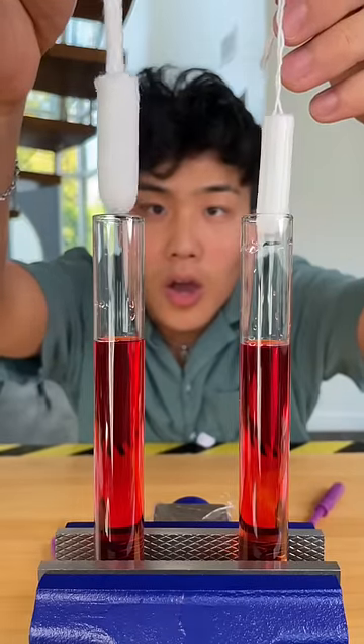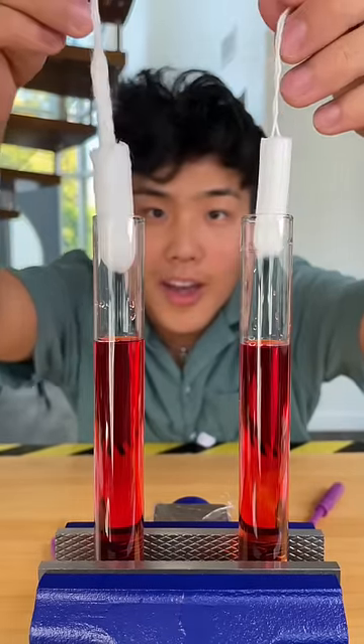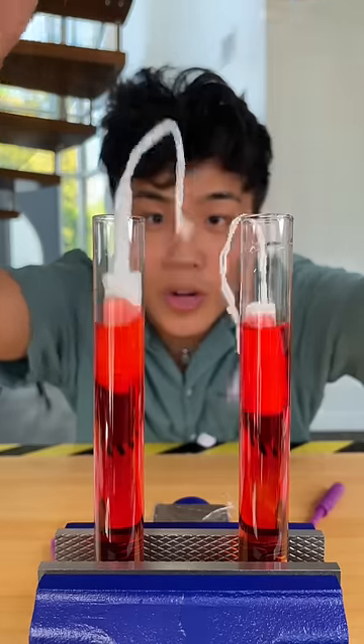If you ever find yourself having to go shopping for your daughter or your girlfriend, then this video is for you, because today we are testing cheap vs. expensive tampons.